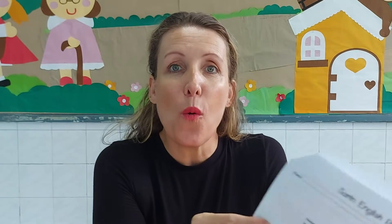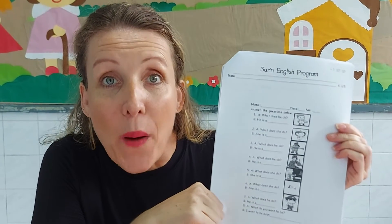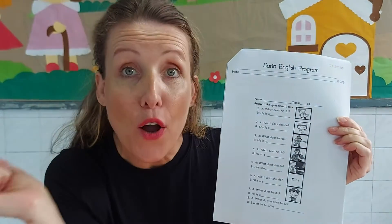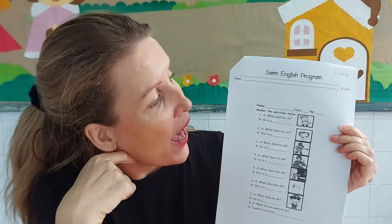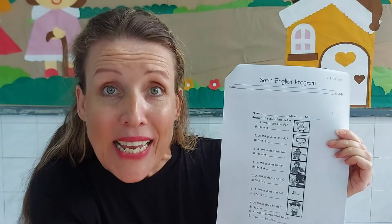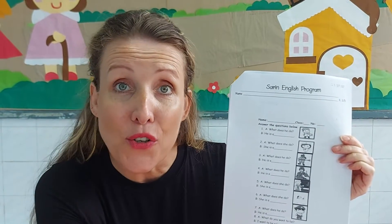Hi students, it's teacher Dori again. Our workshop for today is all about occupations, where we look at all the different occupations and jobs, and then we ask the question: What does he do?